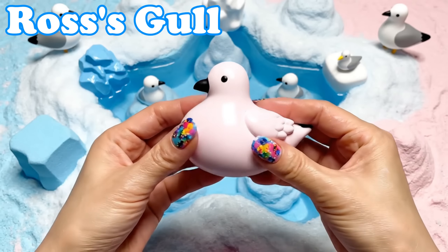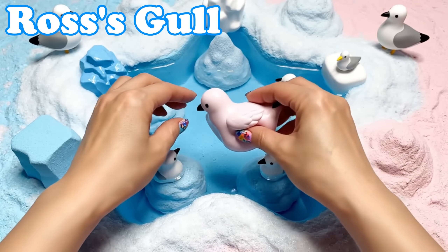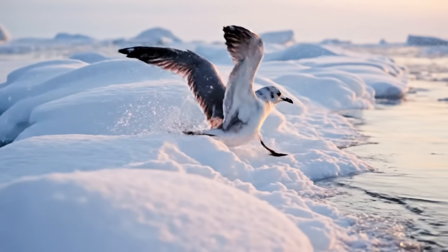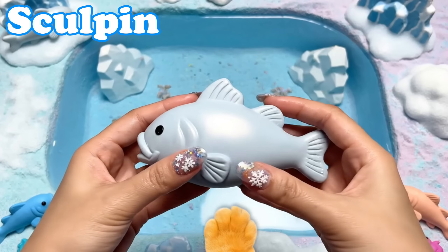Ross's Gull. Ross's gulls have pale pink feathers. They fly gracefully above snowy waters.